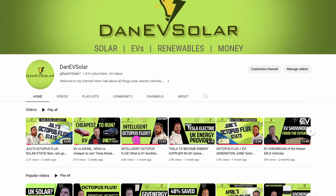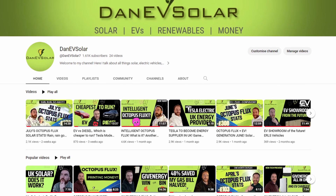Hi everyone, I'm Dan EV Solar and on this channel you can follow my journey for all things EVs, renewables, solar panels, energy tariffs and money saving. If you like this video and find it useful please hit the like button and also subscribe to my channel for more similar content. I've heard a few people mention that EVs are a gateway drug to solar panels and heat pumps.